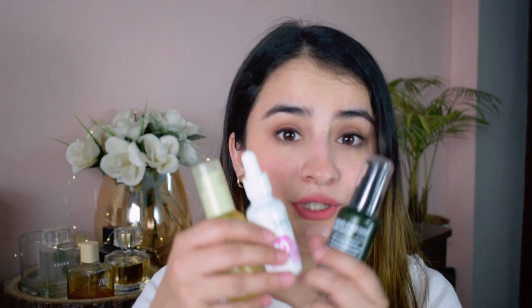More than half of the Purito serum is also over. These are my three go-to serums for morning. The Purito is a newer addition — not more than six months — but both the vitamin C and niacinamide serums have been in my routine for more than a year. I absolutely love and swear by both of those.